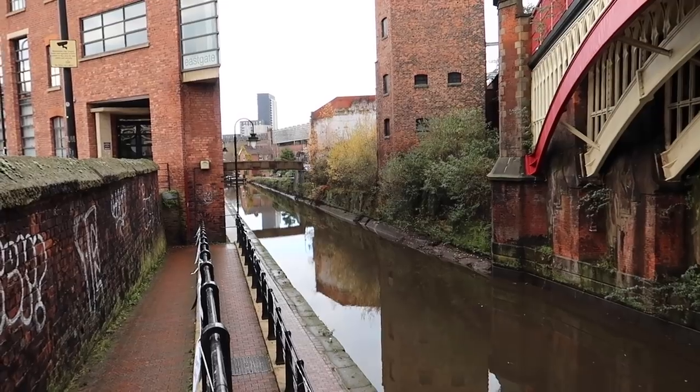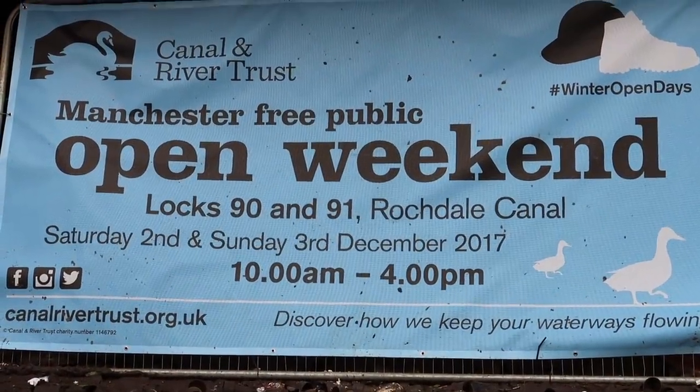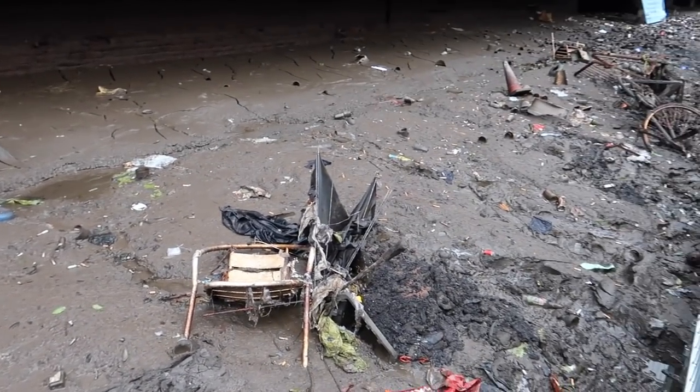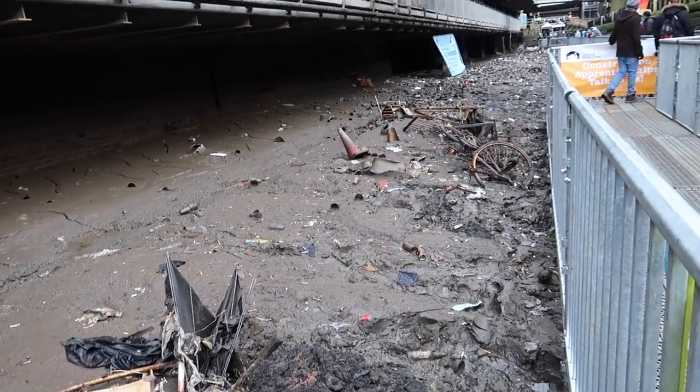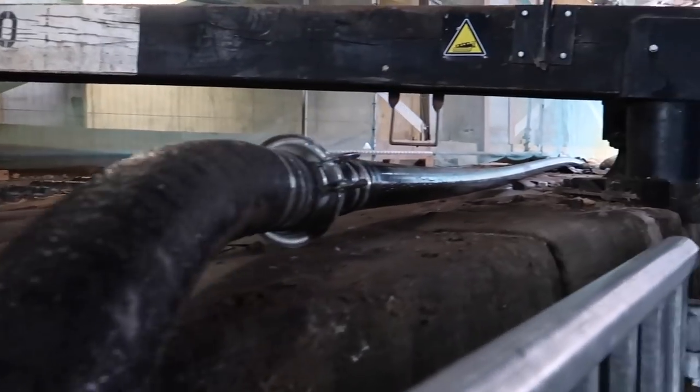The Canal & River Trust had drained Locks 90 and 91 right in the centre of Manchester near Deansgate, so they could carry out some work. The general public were allowed in and we could walk in the depths of the drained lock. A gentleman from the Canal & River Trust has been telling me what they're doing here — the purpose of draining the lock is to repair the lock gates.